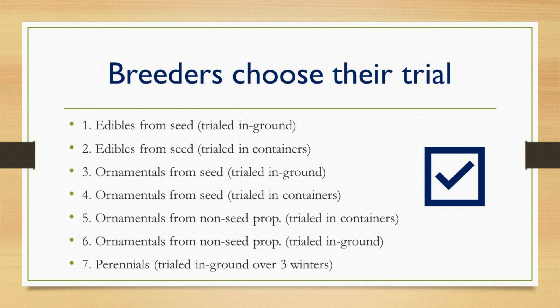One variety could be entered into more than one trial. For example, if you have a Calibrachoa and want it entered in both the container trial and the in-ground trial, that is considered two entries with two entry fees, but it is definitely an option. Another option on the Edible Entry Form is a checkbox where the breeder can indicate they allow additional trialing time. This is for entries such as pumpkins and winter squash — anything that might need a longer season to get the true character of that variety.